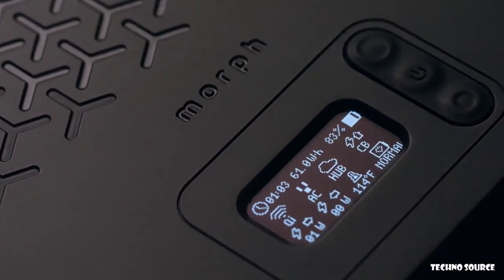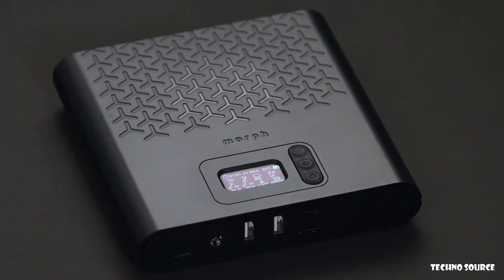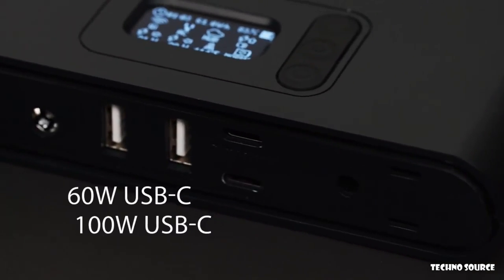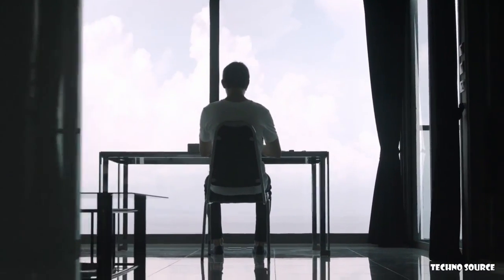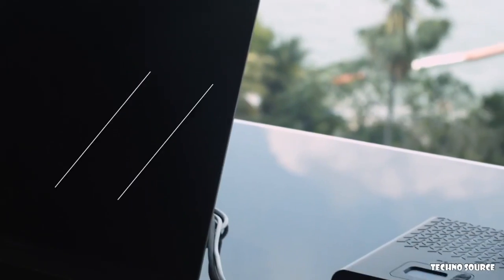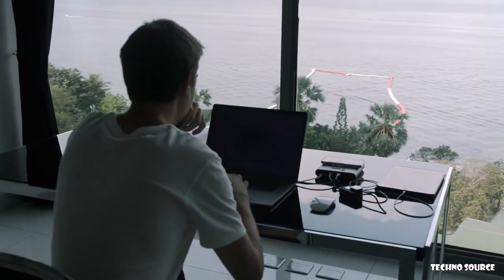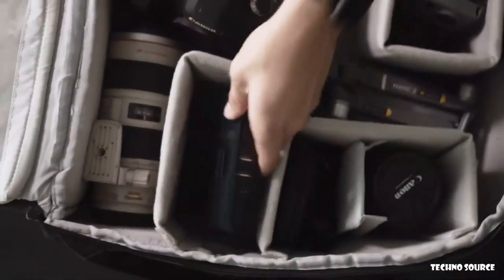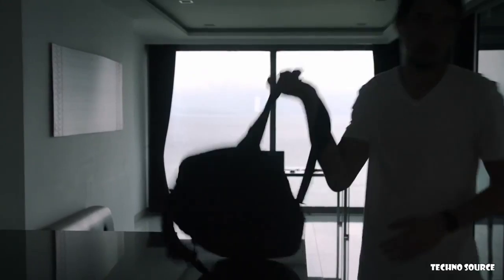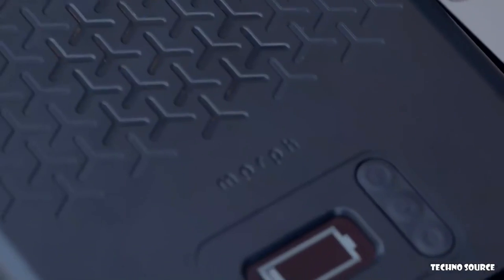Meet Morph — the most versatile power bank ever created. Equipped with a swappable battery design, it allows you to have unlimited capacity on the go. Features two fast-charging USB-C ports, a 10-watt Qi wireless charger, and a universal high-powered AC outlet for all your charging needs. The two powerful USB-C ports are capable of charging laptops, iPads, and other power delivery devices at lightning-fast speeds. Morph can be fully recharged in just 90 minutes using standard laptop chargers. Whether you're a filmmaker, traveler, or freelance digital artist, Morph will always keep you powered up.